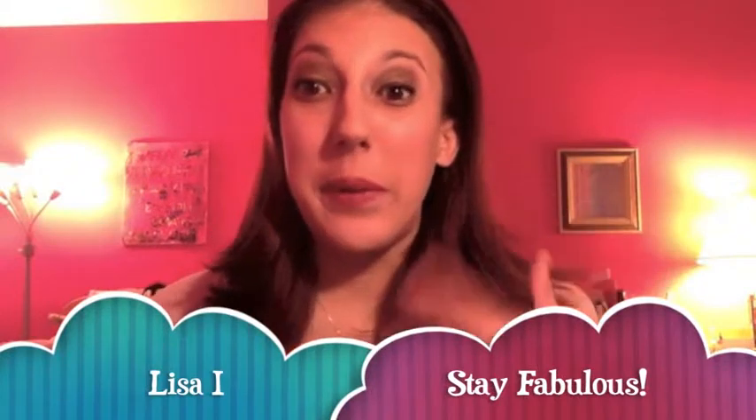Hi everybody, thanks for coming back to my channel. Today's video is going to be a 'what's in my purse' video for 2014. When I first started YouTube, this was like my fourth or fifth video. I really need to update it because I don't use the same bag anymore — I got a new bag. I love watching these videos, they're really fun.